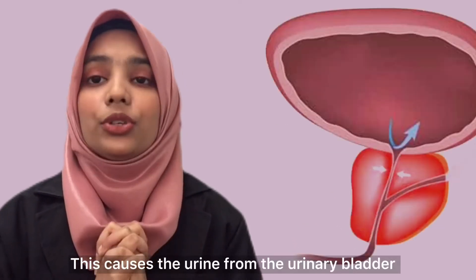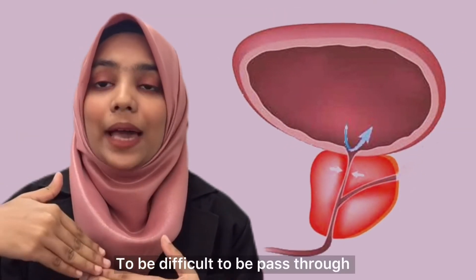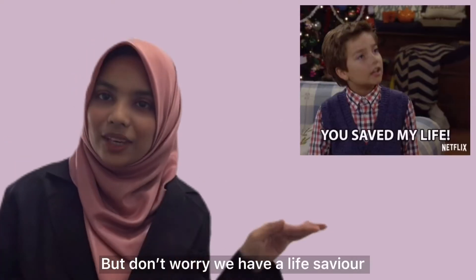This causes the urine from the urinary bladder to be difficult to pass through. But don't worry, we have a solution.